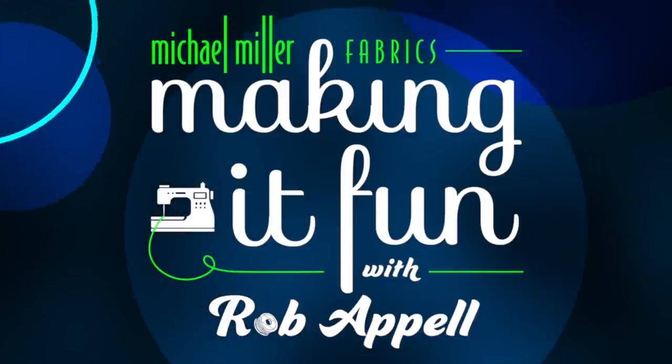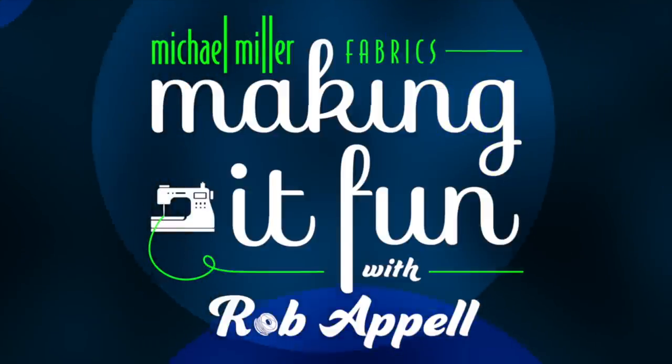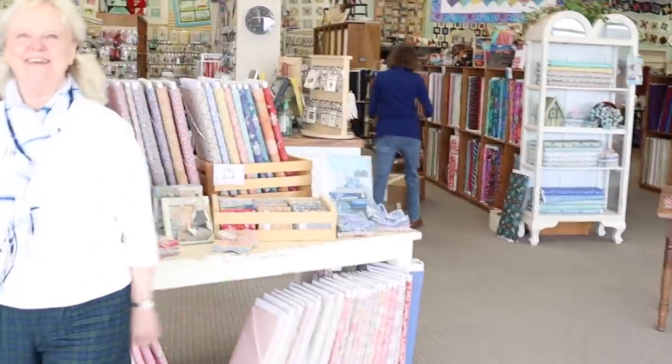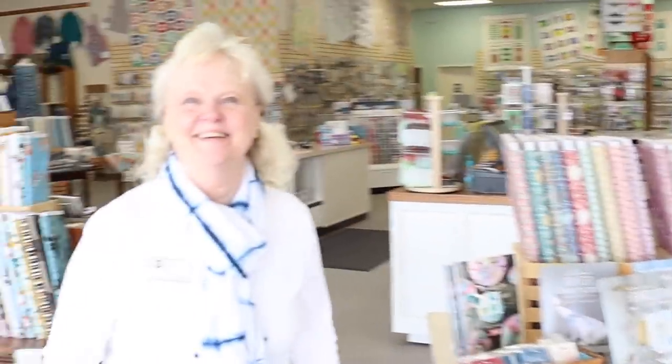It's story time, and you are going to absolutely love this quilt shop. Looks like we found ourselves another great looking quilt shop. Where am I at? Prairie Point Quilt and Fabric Shop here in Lenexa, Kansas — and welcome, Rob Appel. Well, thank you so much. This is beautiful. Susan, you want to give us a quick walkabout?